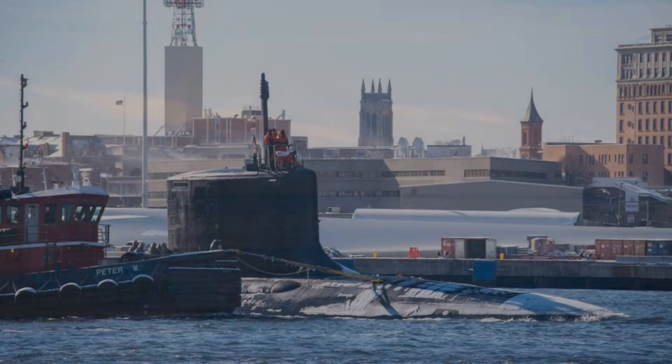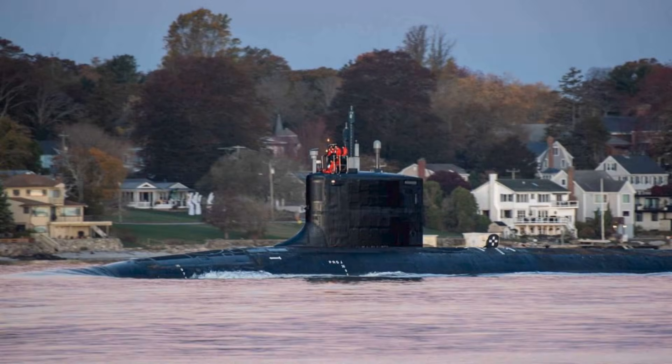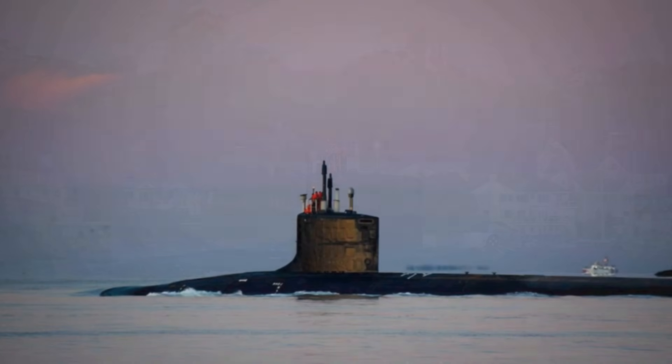The mere possibility of a Virginia-class submarine in an area can change an adversary's behavior — reroute ships, slow operations, force escorts, restrict submarine movements, divert air patrols, and consume attention. The delivery of the future USS Idaho is not the climax of a story. It's the continuation of a long, grinding narrative about maintaining undersea dominance in an era of renewed great power competition.